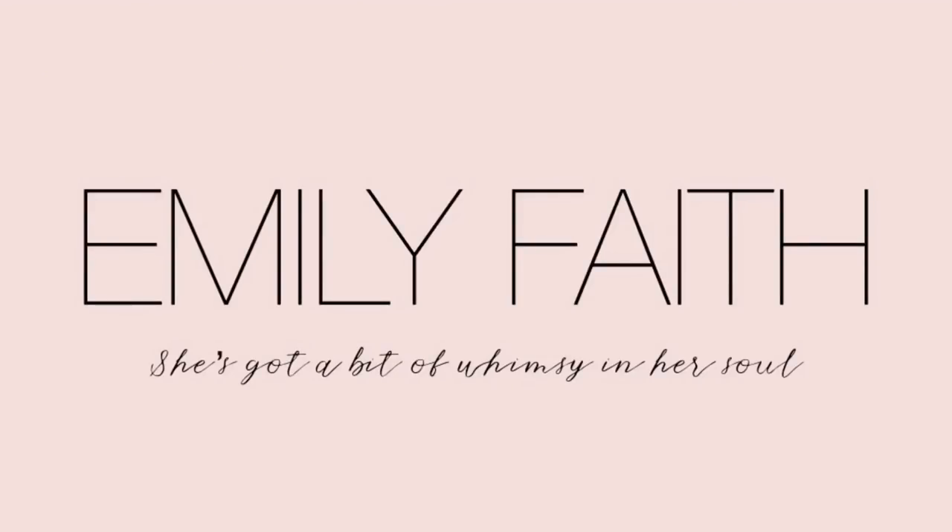Hi everybody, welcome back to my channel. I have a thrift haul for you guys, which I haven't done in a few weeks. It's not a huge thrift haul but it's something, and I'm really excited to share with you. Let's get started — I really don't waste time, you guys always say I jump into things, so let's not waste any time and jump into this.